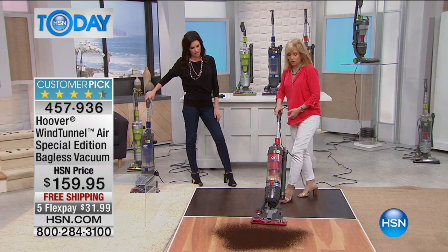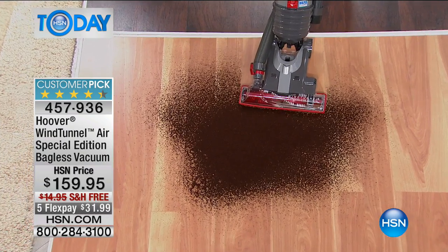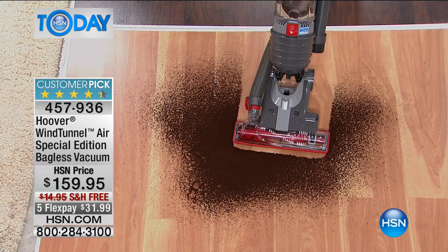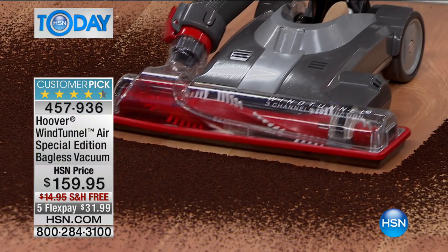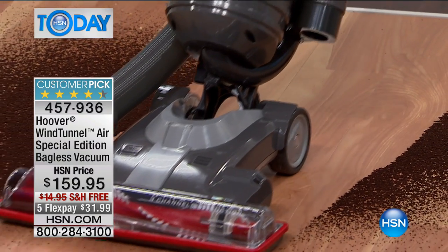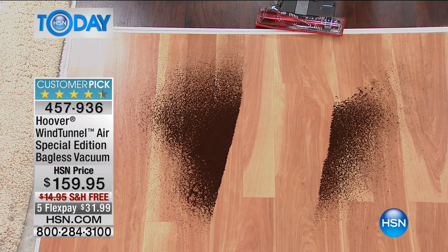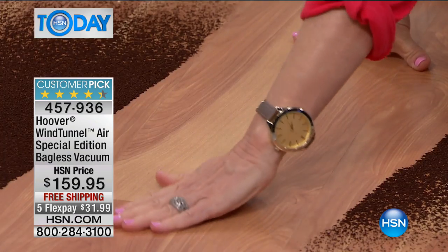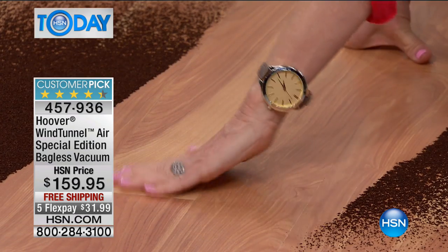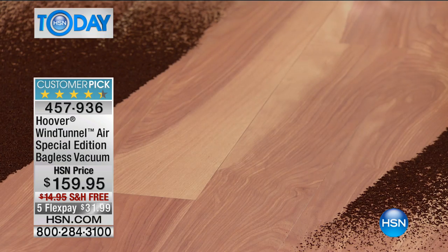Watch this — we have coffee grounds, really fine particles right here, and it's a thick pile. Look at that cut through the layers right there without blowing it — there's no scatter. Look how clean. I'd love for you to look up close because this floor — I can wipe my hand right here and there's not one speck of coffee. True edge to edge suctioning all the way across.